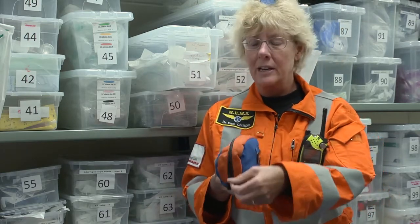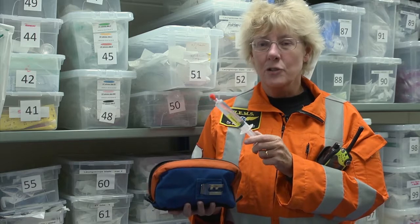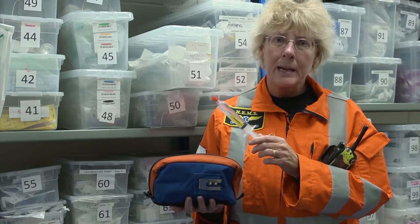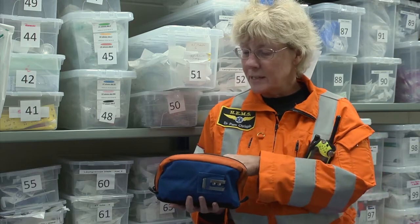One of the things as a doctor I carry is the drugs that we draw up every day. For instance, this is ketamine - this is an anaesthetic drug. And because it's drawn up and ready, if a patient is really badly ill or injured and we need to give an anaesthetic very quickly, I don't need to spend time drawing up the drugs. We carry ketamine, which is an anaesthetic, and I carry fentanyl, which is a very powerful anaesthetic painkiller.